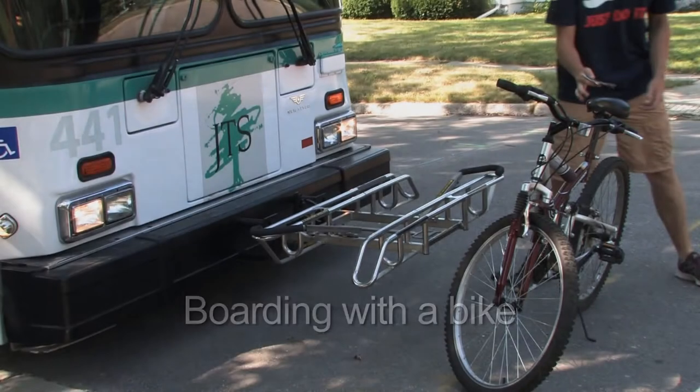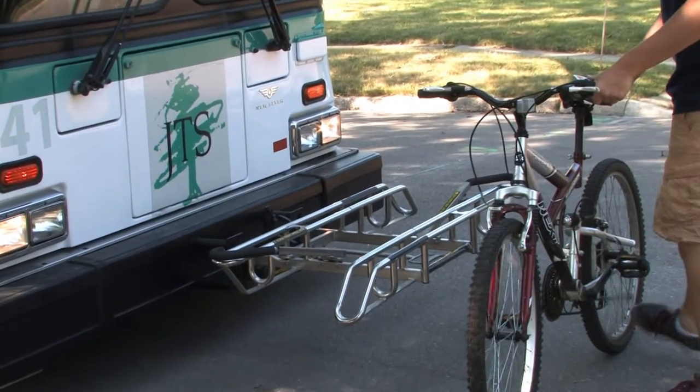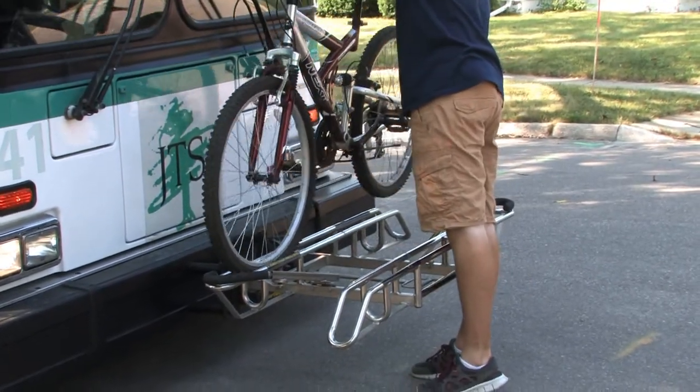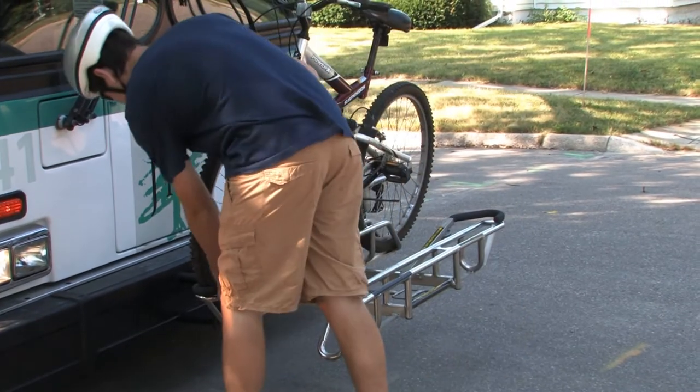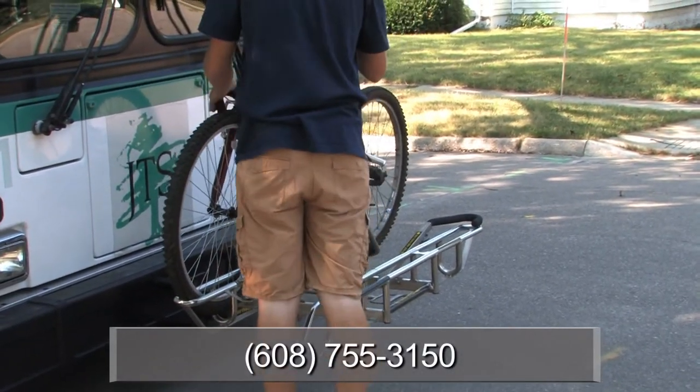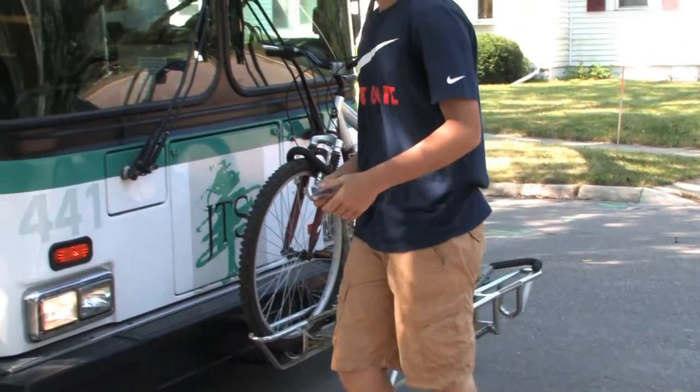If you wish to take your bike with you on your journey, you'll first need to take the Rack and Ride It training offered by JTS. Please call 608-755-3150 for more information.